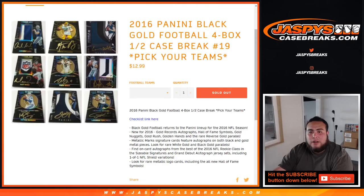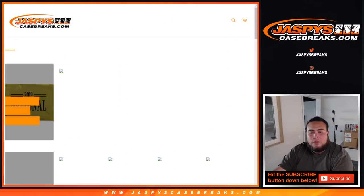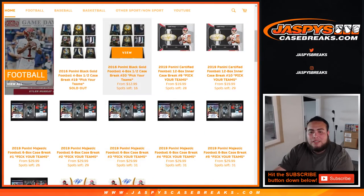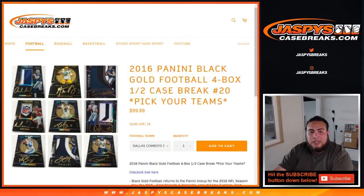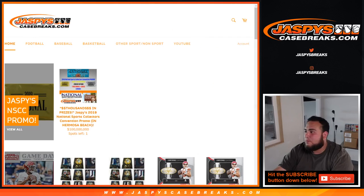And that was Black Gold number 19. Number 20 is in the store — we have 16 teams left. A lot of teams are as low as $12.99 for the Jaguars. Some bigger teams like the Eagles are still there — Broncos, Packers, Texans, Colts, Jaguars, Cowboys are still there. Very, very nice stuff remaining, a lot of good teams remaining. JazpysCaseBreaks.com, we'll see you.